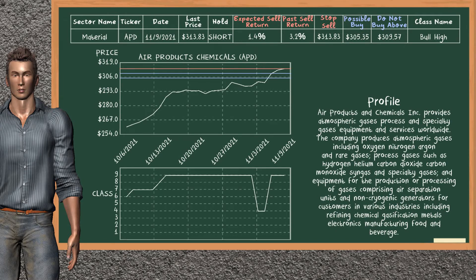Air Products Chemicals was a previous top sell alternative. Today, our analysis is suggesting to continue holding it short. You can observe that Air Products Chemicals is a bull high class. In the past, it has given an average sell return of 3.2%. You may expect now a sell return of 1.4%. We suggest to buy it at a maximum price of $309.57. But we expect a possible buy price of $305.35. On the other hand, we suggest to stop selling if the price is $313.83, unless it is overvalued.